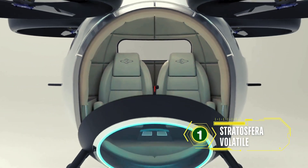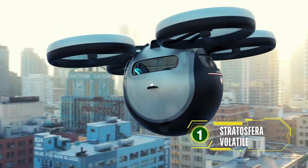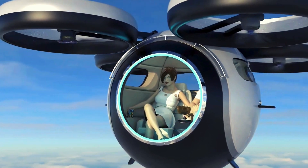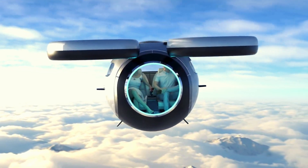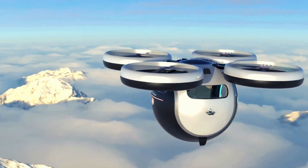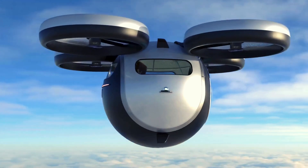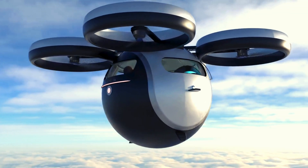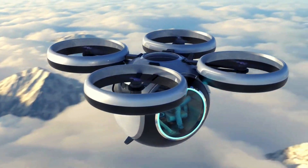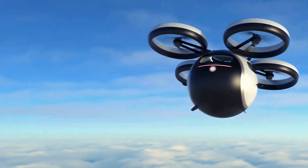First on our list is the Stratosforo Volatile, a futuristic aircraft that looks straight out of the year 1300. Lazzarini Design has developed two prototypes — one for the skies and one for the water — named Stratosforo Volatile and Stratosforo Aquatica, respectively. This aircraft resembles a space pod and functions like an EVTOL electric vertical takeoff and landing vehicle. It combines advanced aerodynamics with cutting-edge propulsion technology to offer a seamless transition between air and water travel.